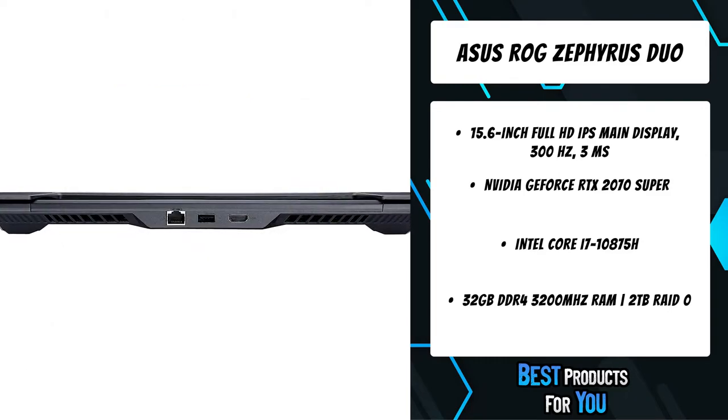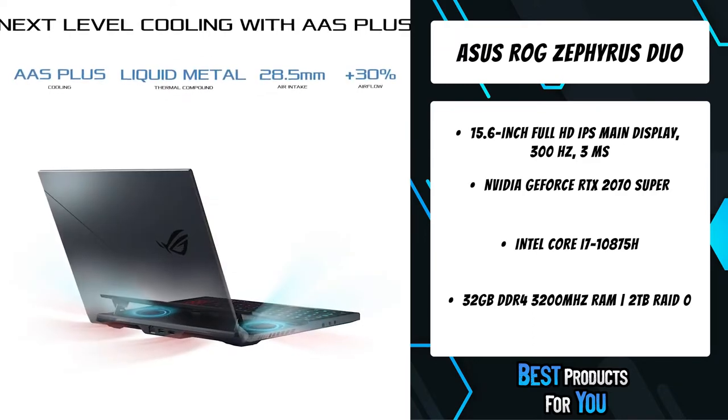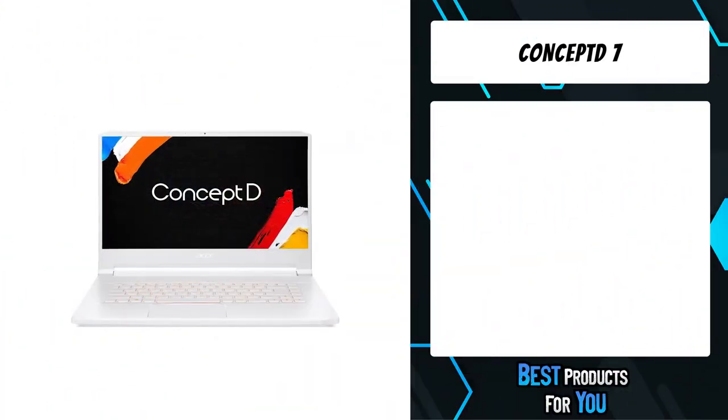Choose between an ultra-fast 300Hz 3ms display for competitive play or a high-res 4K display for pro-level content creation. Supremely portable with a high-capacity 90Wh battery, you can create, play, and stay productive anywhere.